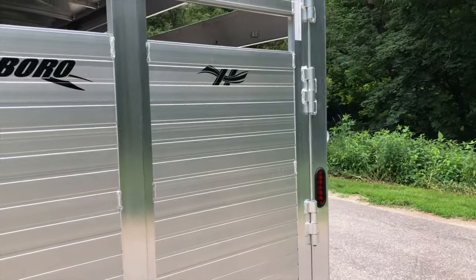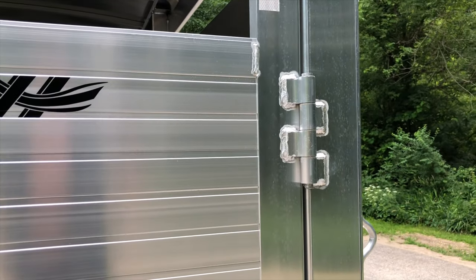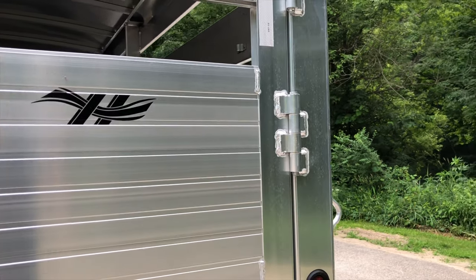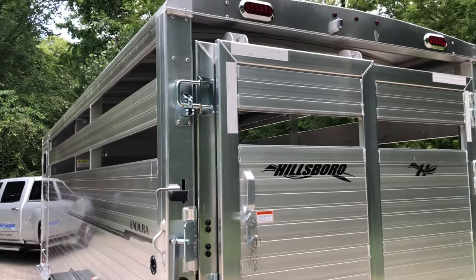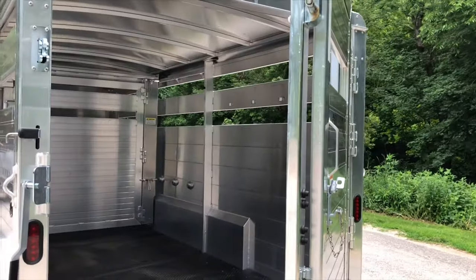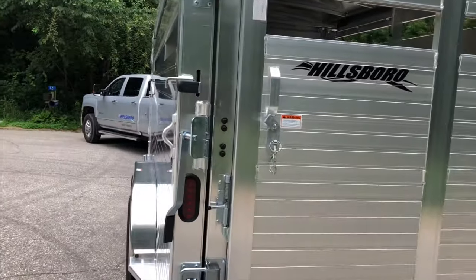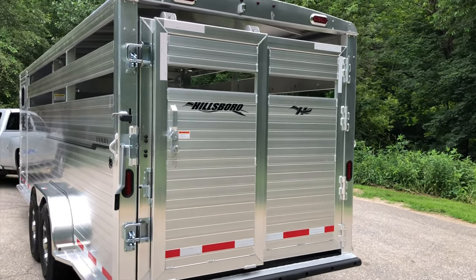We have four eight-inch hinges that are welded on — this is 35% more surface area attached to the trailer than most other trailers have. The slam latch system on the Endura is the industry's leader. You simply open the gate, load your animals, and then shut it, making a secure fastening point for your livestock.